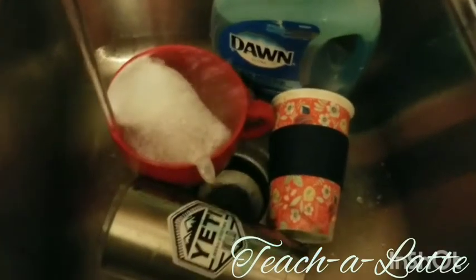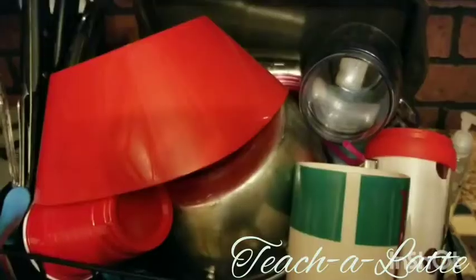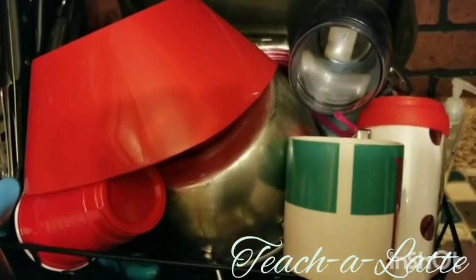Wash the dishes — and stack them so full that they're about to fall.